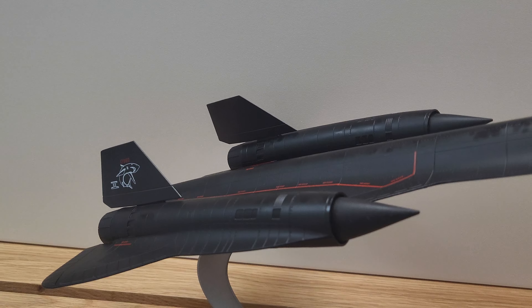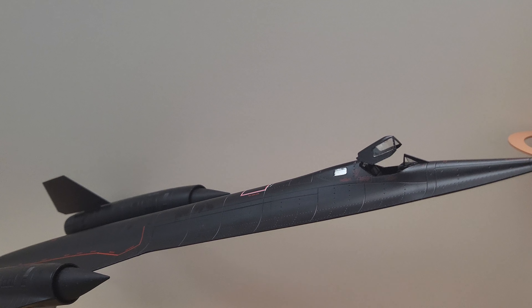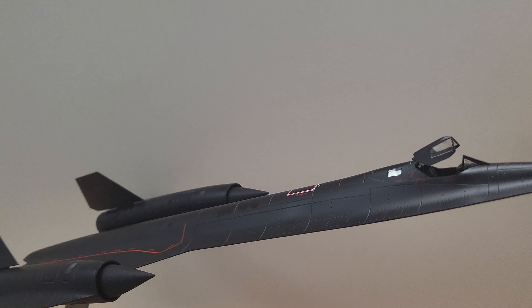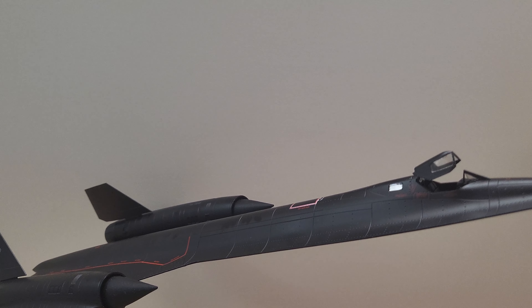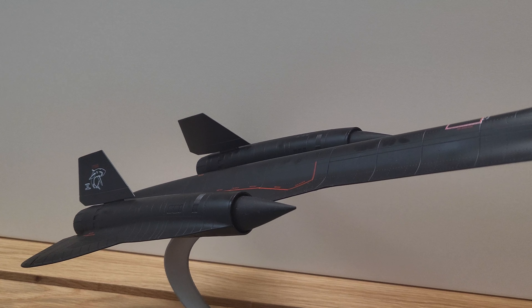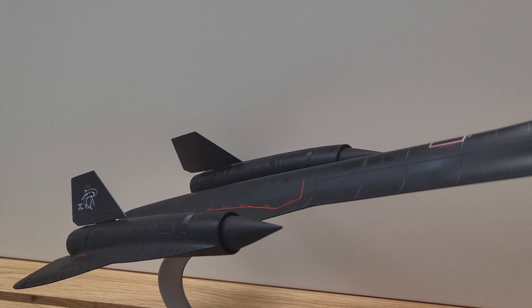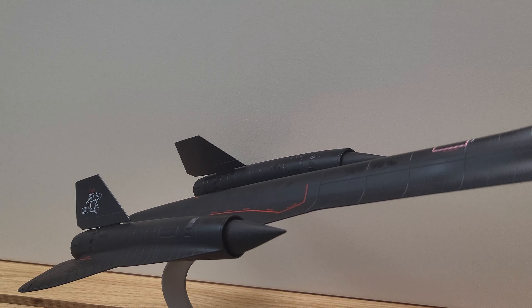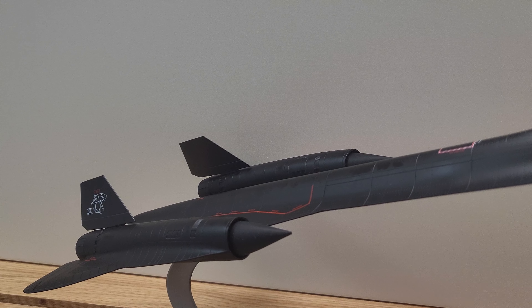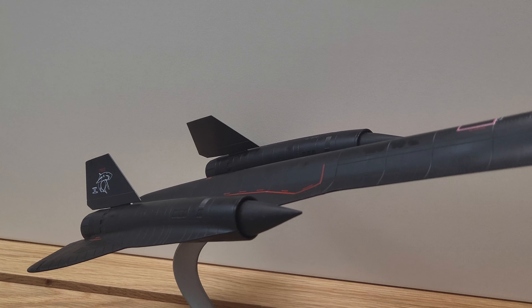Some interesting facts about the SR-71 Blackbird: its first flight was on December 2nd, 1964, and its first operational mission was March 21st, 1968. Like I said before, there were 32 of these produced, and it featured two Pratt & Whitney J-58-1 continuous bleed afterburning turbojets. There are additional facts that are unknown and classified.